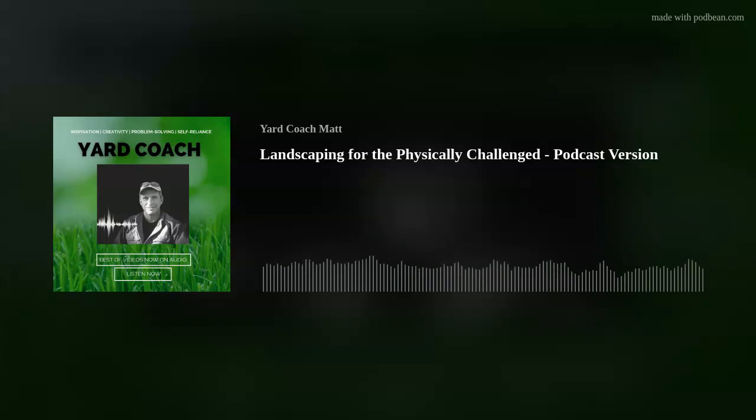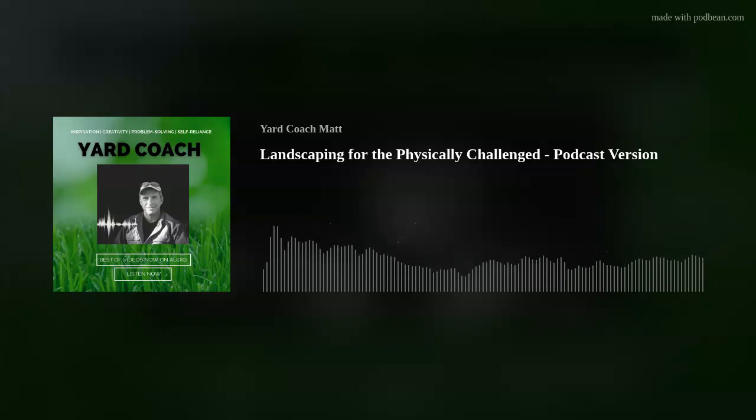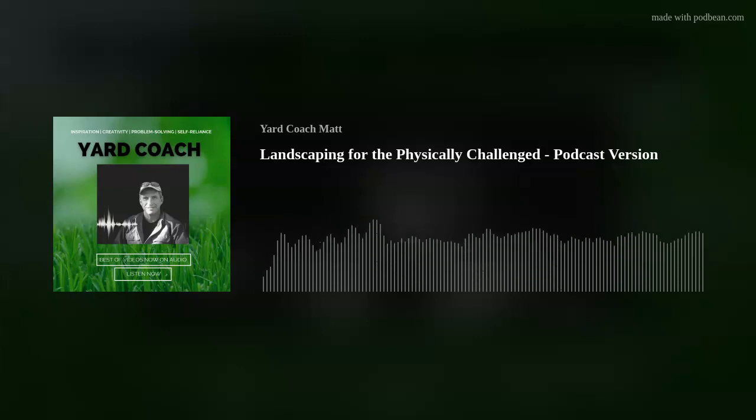So, what did you guys think? Some considerations for landscaping in and around someone with a physical challenge. I want to thank again Meg B — I really appreciate your question and you watching or listening. For those of you who are maybe a little more in tune to this than I am, I'd love to hear from you and hear some comments, not only for my own education, but for anyone who might be listening.